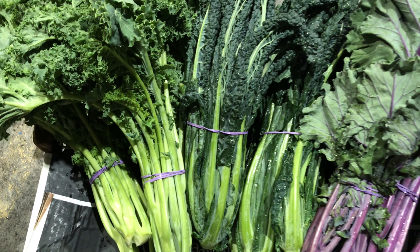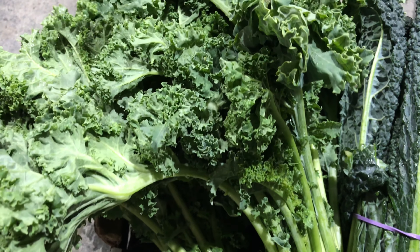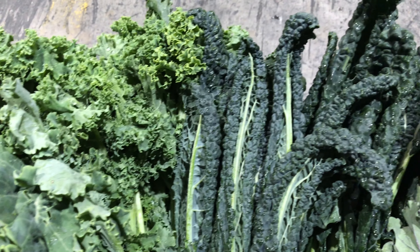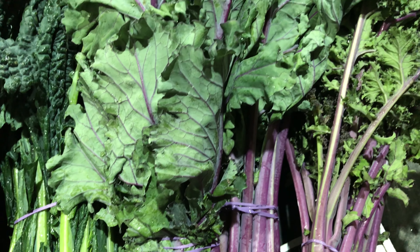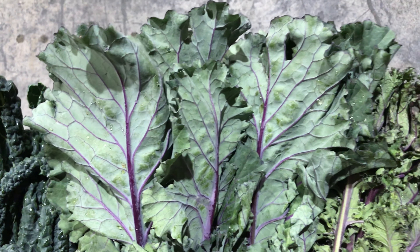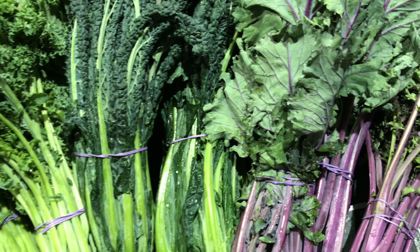Kale! Does this vegetable make you screw your nose up? Don't hate on all us kale lovers! This hardy vegetable is coming from our Victorian grower and it's looking great. We have the green, black and red varieties in stock. The fresh firm bunches are a good size and make a nice difference in getting greens into your diet. Lightly sautéed, baked, steamed or eaten raw.